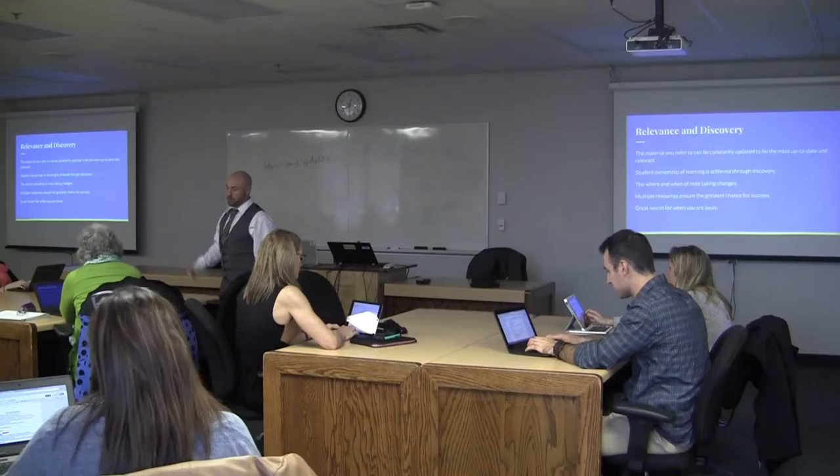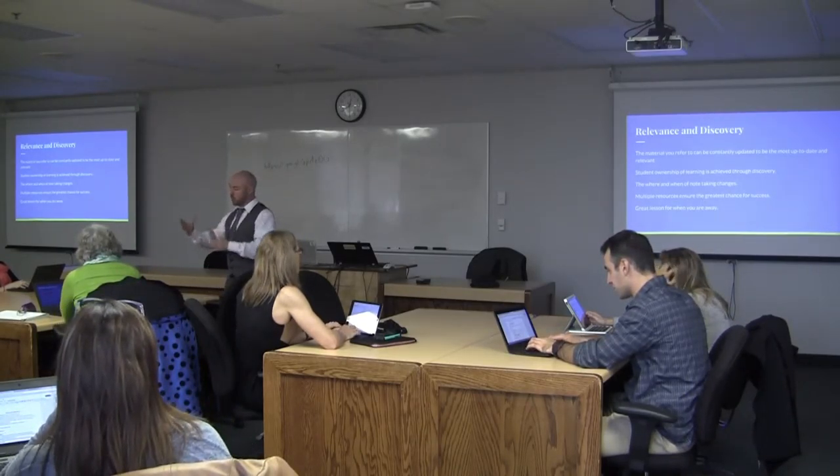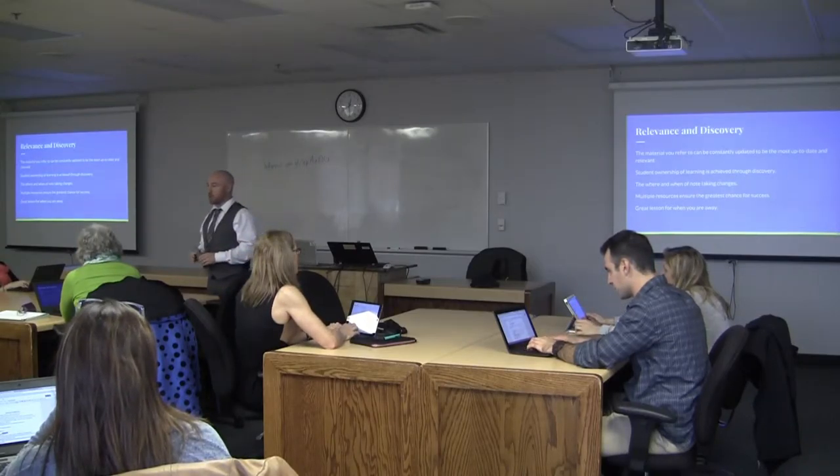I left a couple of HyperDocs for my chemistry class this morning. They were going to do a little reading in their textbook, watch a couple of videos, and create their own understanding of intermolecular forces.